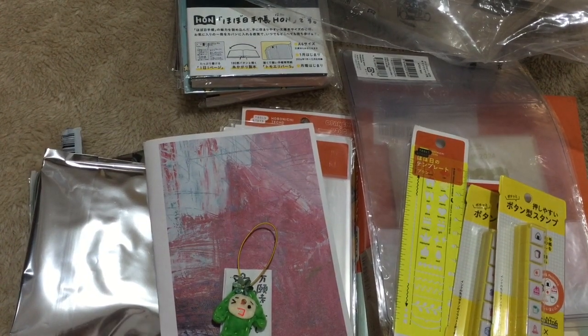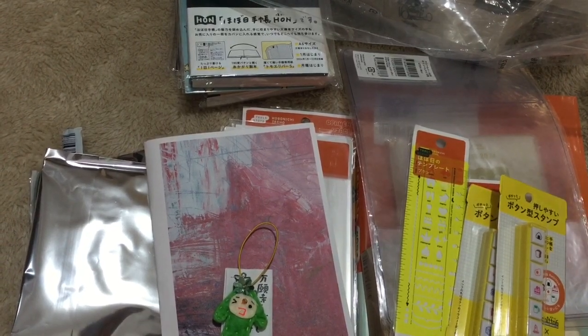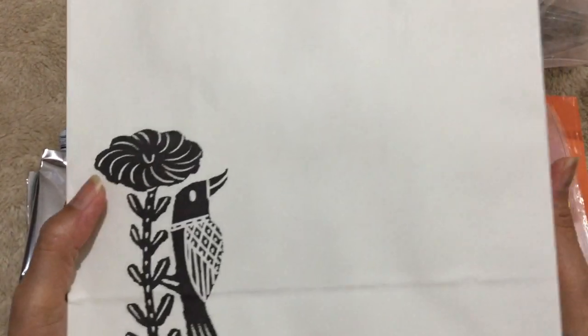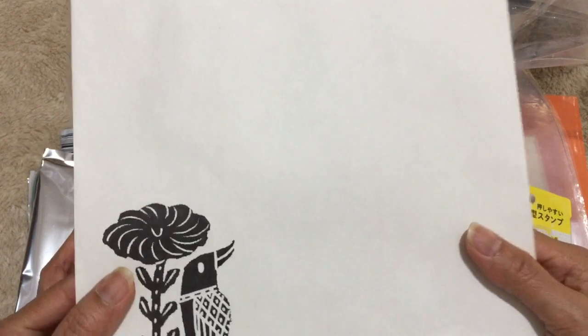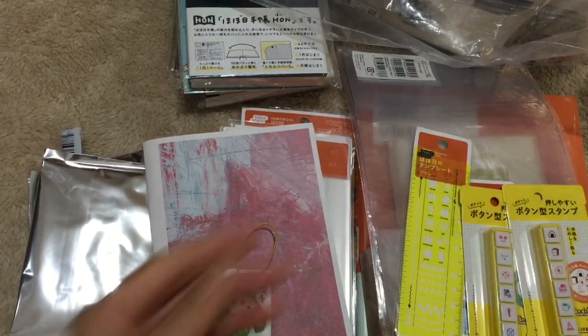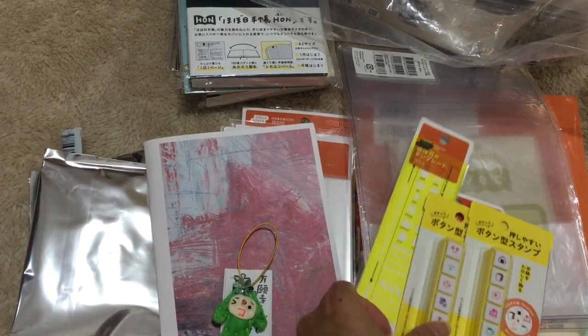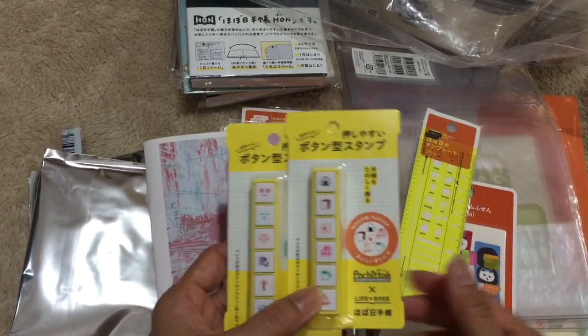Sorry guys, I forgot to hit record, so I already opened the package. I did shopping at the Hobonichi store, and this is what I have this year — I have to show you everything.